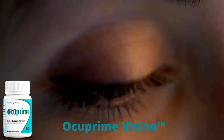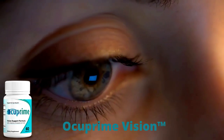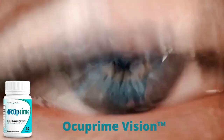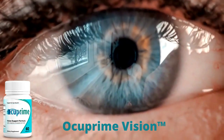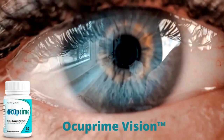Hi, my name is David and today I'll tell you everything you need to know about Occuprime Vision before actually buying the product. I also have two really important alerts, so pay close attention to what I have to tell you.